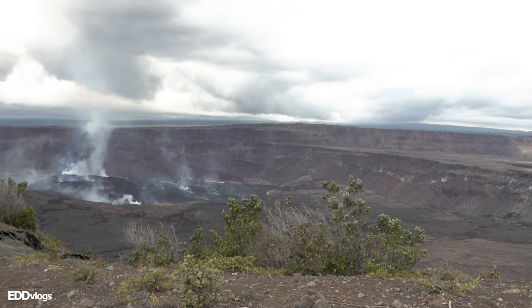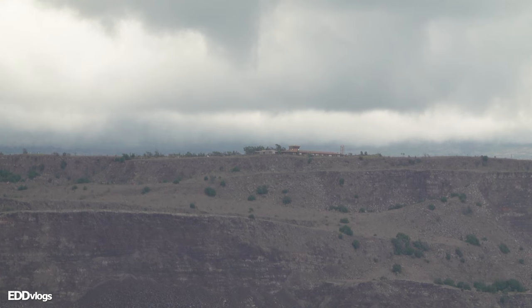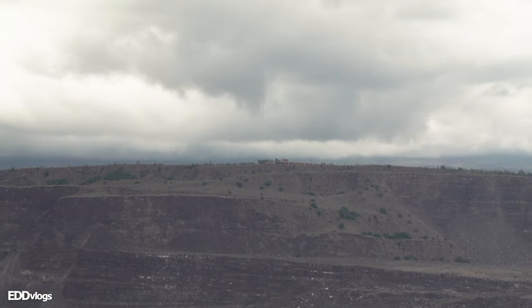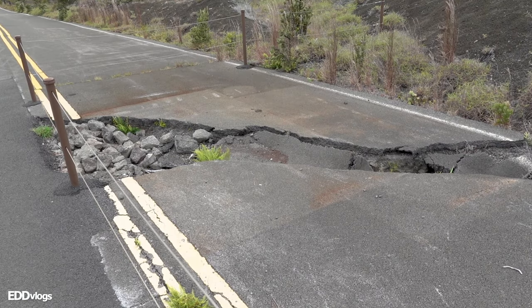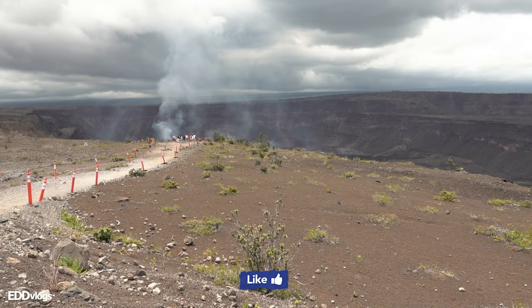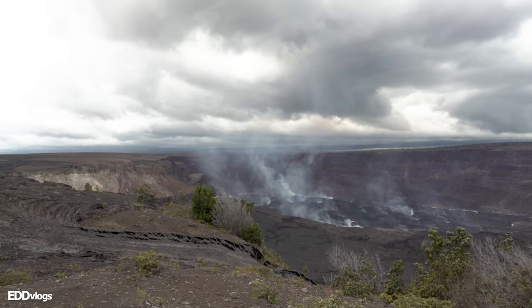I want to show you something really cool — we can actually see the Kilauea Overlook that we visited at the beginning of the video from here. It is crazy to think that we are literally on the opposite side of the volcano. That is so cool and crazy at the same time. And with that, the video comes to an end. Hope you all enjoyed — if you did, make sure to click the like button and subscribe if you want to see more cool travel videos. Always be kind, have an open mind — I'll see you next time.